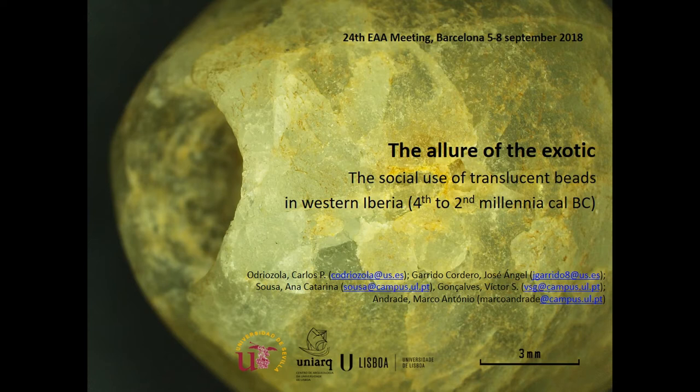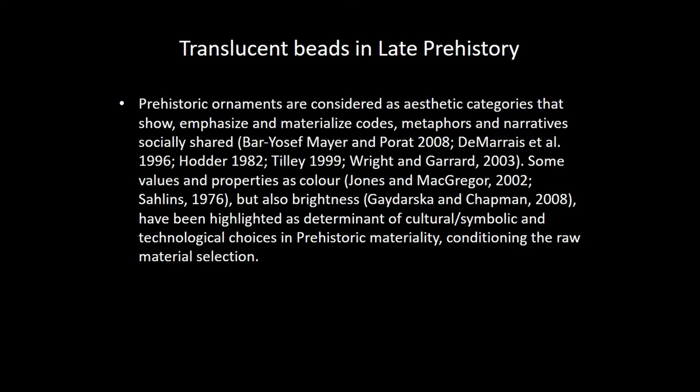Personal ornaments are made of a wide representation of raw materials, as we all know, but usually they were less characterized than they deserved. Our main question was to characterize translucent, transparent personal ornament items, for evaluating their distribution and importance. We have evaluated this situation for the first time in the Iberian Peninsula.